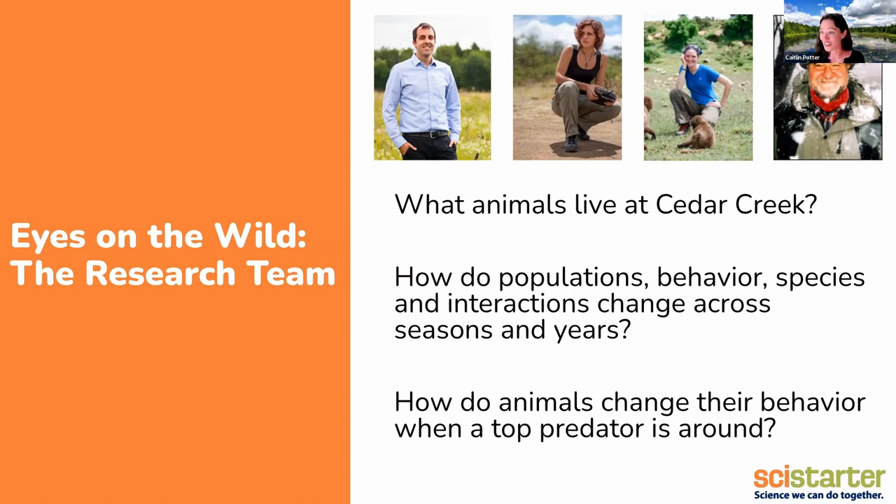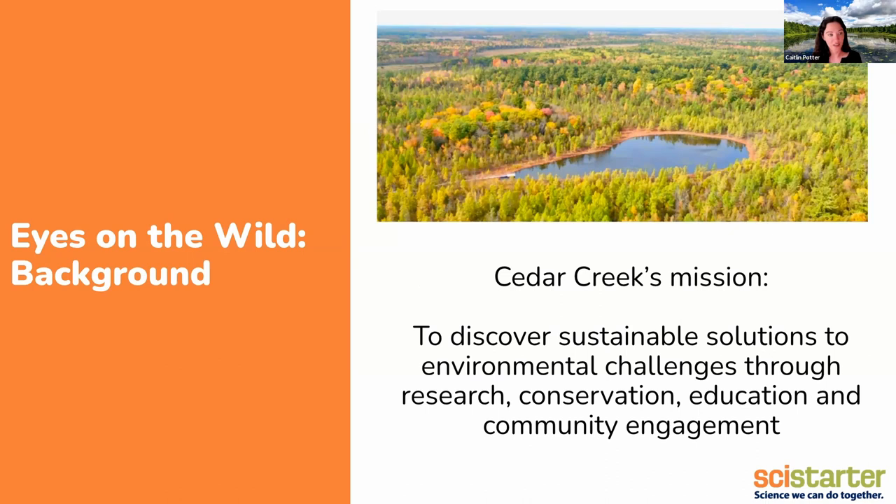Today I'm going to be talking about three sub-questions we're trying to answer with our cameras: What animals live at the reserve? How do things like population dynamics, behavior, abundance, and interactions change over seasons and across years? And one question specifically about wolves — how does everything else on the landscape change, things like prey animals, vegetation and soil? How do all those things fit together in a trophic cascade when you add a top predator like a wolf to the mix?